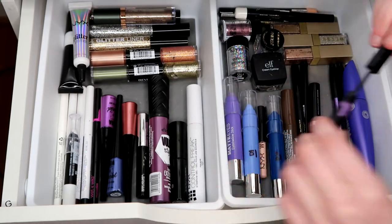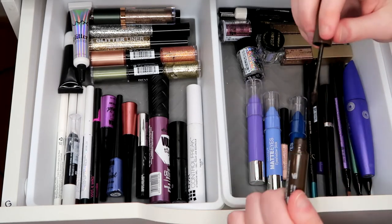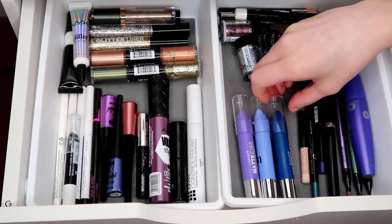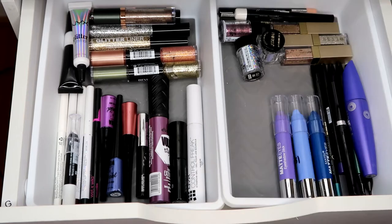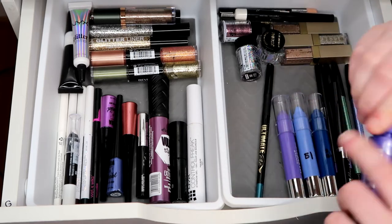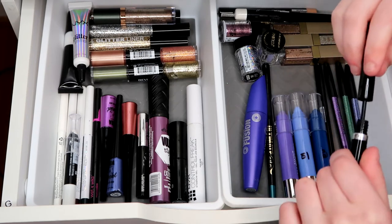The ELF cream liner I've had forever and never use — getting rid of that. This Ulta brow tint has too much product and it's really dark — I don't use it. I use these matte eye stick shadows as eyeliners in the waterline and also as bases for shadows. The NYX Wonder Pencil I don't use, so I'm getting rid of that. The Bella Girl ultimate thing is super creamy — I want to keep it. I feel like I haven't even opened this CoverGirl — I really like this mascara.